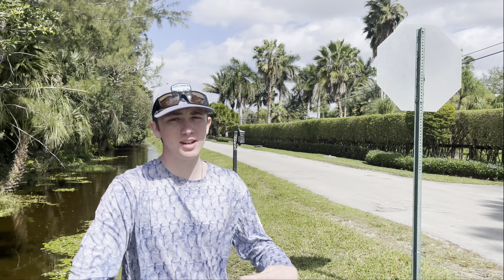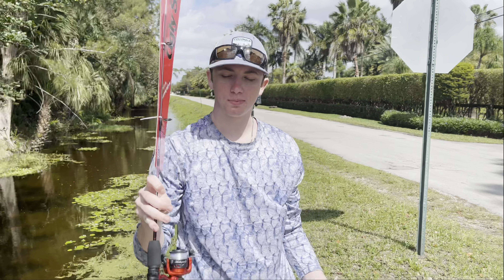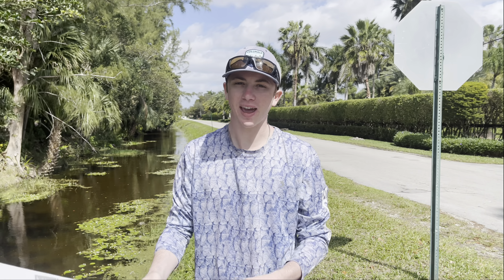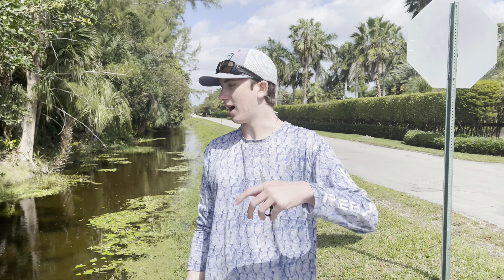What is up BFB Nation, welcome back to another awesome video. Today we got a little challenge video — we're using this little tiny ugly stick rod that we just picked up at Walmart. We got a bunch of supplies and we're using very light line, very tiny hooks, and some worms. We're here at the exotic canal and instead of catching fish with a cast net or a fish trap, we're gonna try and catch them with a fishing rod.